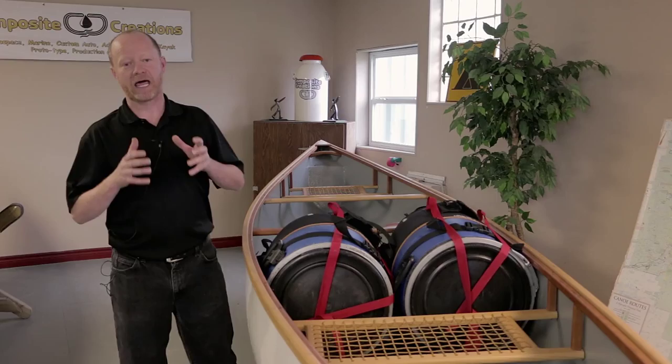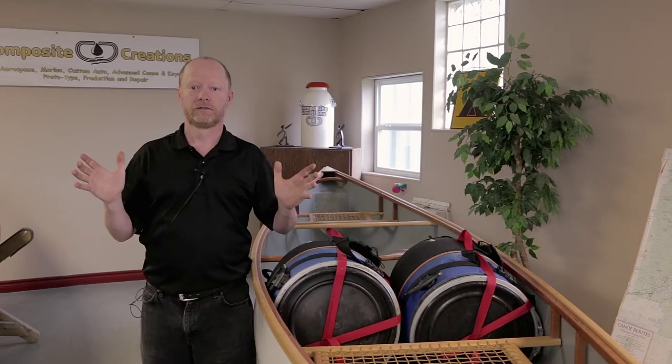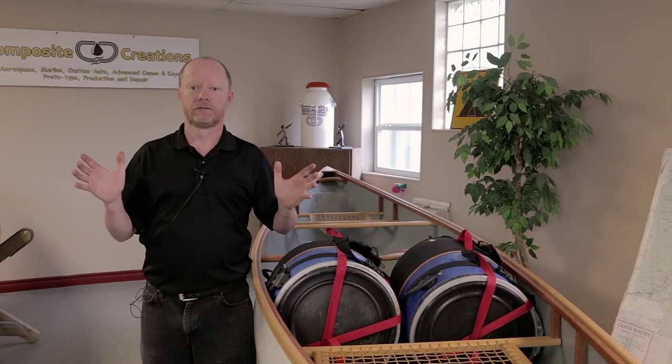What that does is allows you to take your backpacks effortlessly and put them in and out, as we do with these large barrel packs. And they're back in. You're not getting caught on the gunwales because your boat's too narrow. This boat was designed to take the bigger packs.